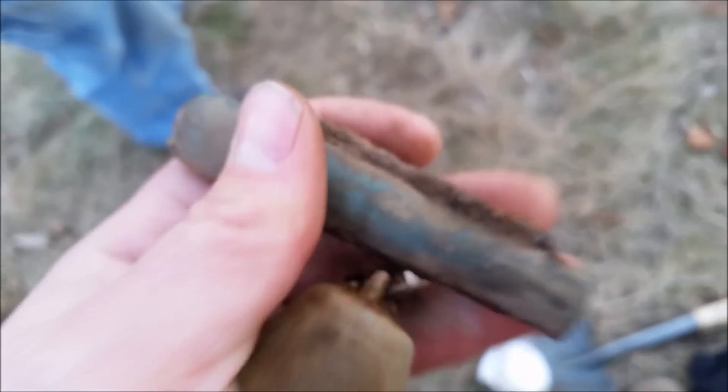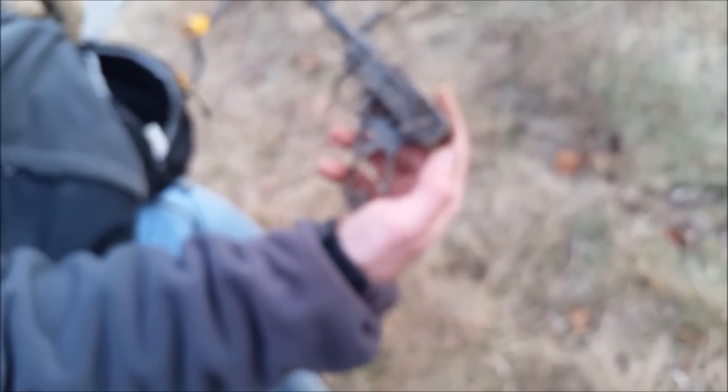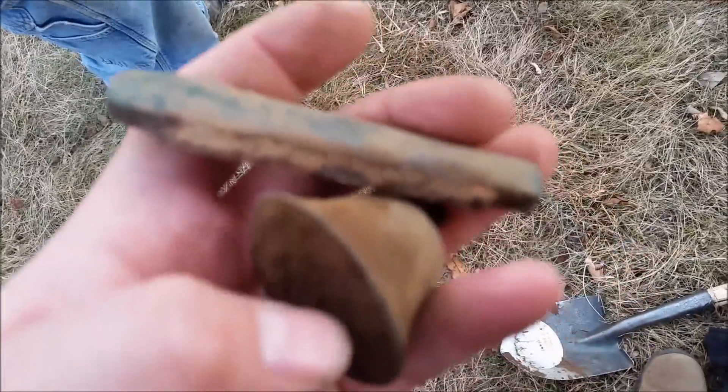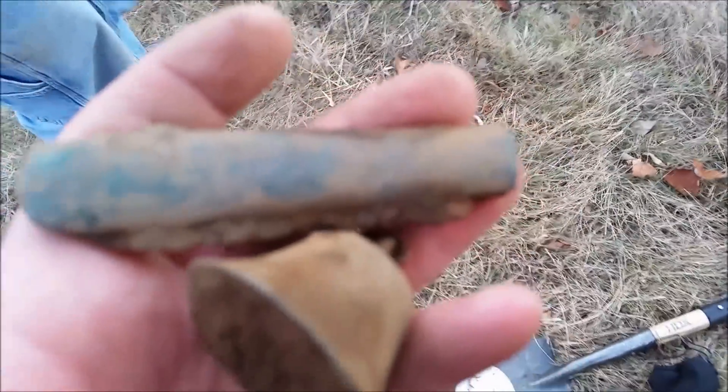He found a pocket knife too, so we both found pocket knives today. He also found a nice little toy gun the other day — I found two of them, I'll show them later. All right, that's what we got so far. It's starting to get dark, we'll probably be winding up soon, so hopefully we'll find something else before we go.